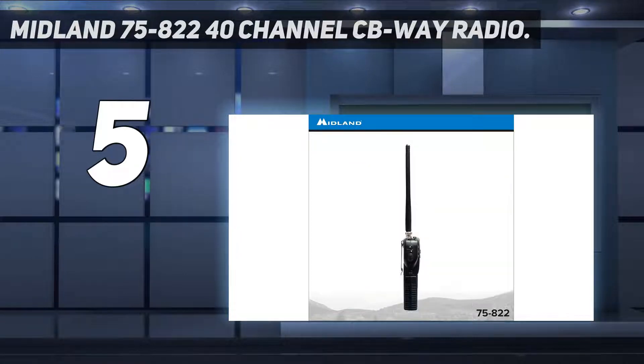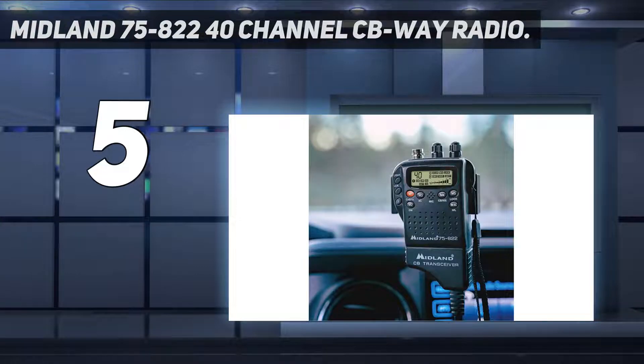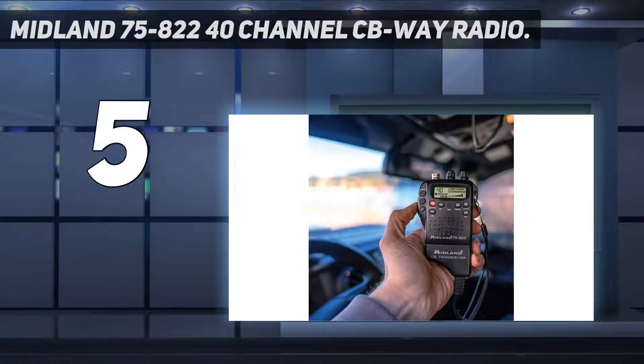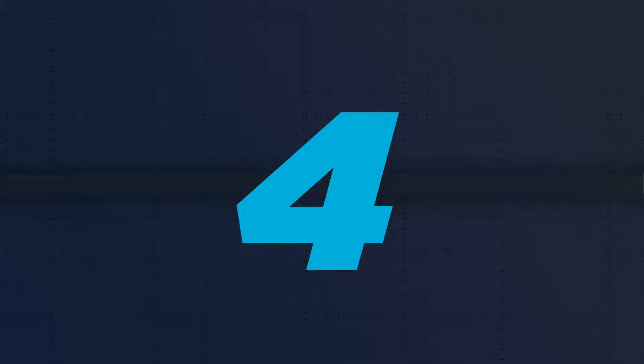The NOAA weather channels let you keep up to date with weather conditions along your travel route. With the push of a button you can instantly access emergency channel 9 or information channel 19 if you need to call for help or monitor traffic situations. The dual monitor function allows you to listen to your communication channel and either an emergency channel simultaneously.